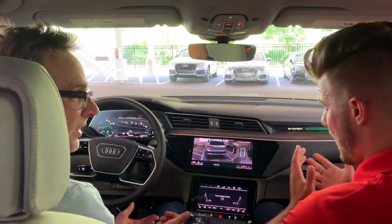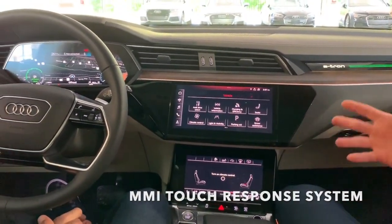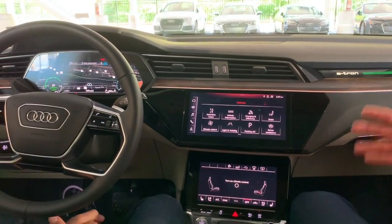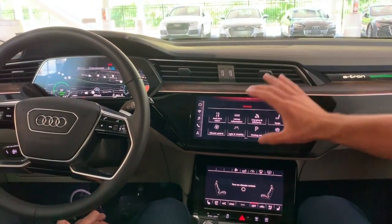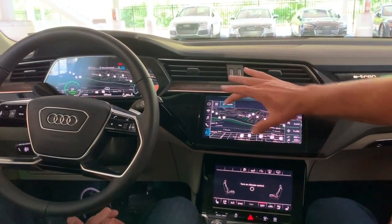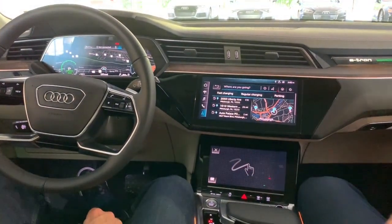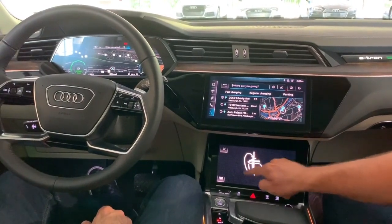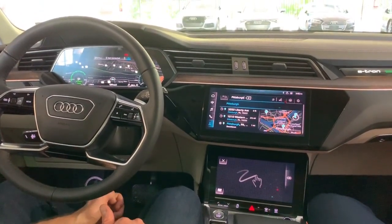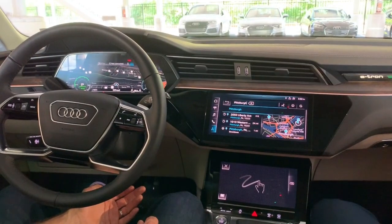Another favorite is the MMI Touch Response system — a really new thing with Audi, introduced for 2019. The first vehicles with the dual touchscreen MMI Touch Response system came in November of last year; the e-tron just came out in May. It's seamless and easy to use. Say we want to navigate to downtown Pittsburgh — you have the search button at the top, and the lower face becomes the keyboard. You can even use the handwriting squiggle feature and write out P-I-T-T-S-B-U-R-G-H.